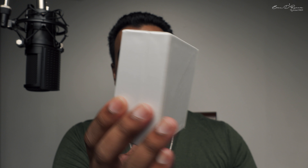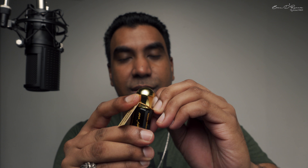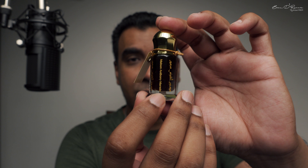Beautiful stuff. The beautiful color itself is like the sign of purity. Let me show you this beautiful bottle. The fragrance we are going to talk about today is called Shake Al Franci. Look at this — this is the beautiful tag that attaches to the top of the vial like that.